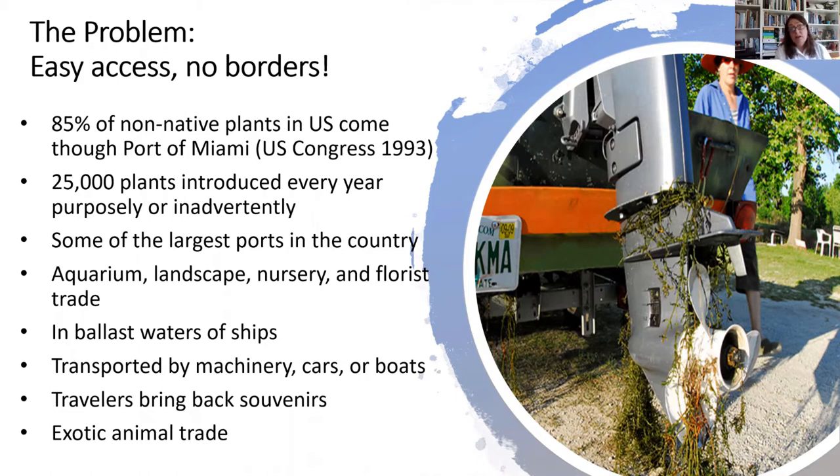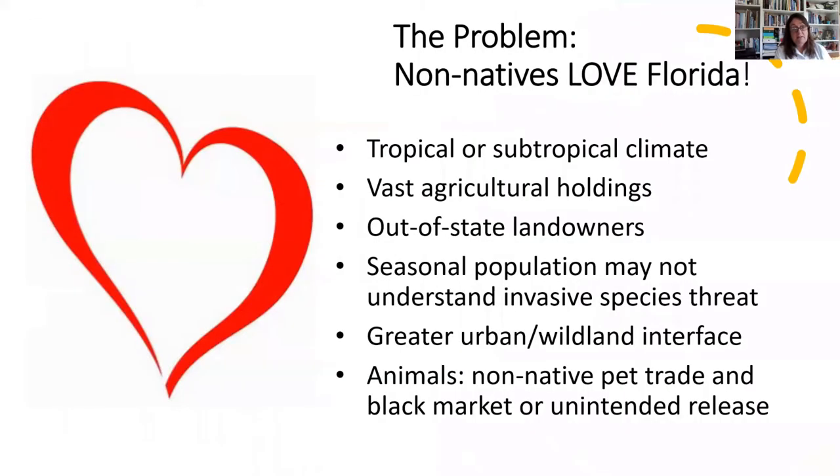Inadvertently, things are also introduced in the ballast waters of ships that have traveled from other places — transported by machinery, cars, or boats. Human travelers bring back souvenirs, and when we talk about animals, the exotic pet trade is also an avenue for introduction of invasive animals.